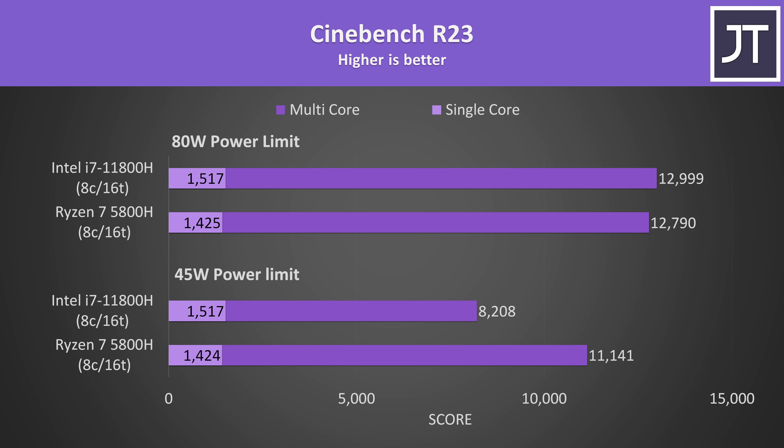It's a similar deal in Cinebench R23 for the multicore score. AMD's Ryzen is significantly ahead when both processors are limited to a lower 45 watt TDP, but then with the higher 80 watt limit, Intel's 11800H is able to scrape the win, though it's close.